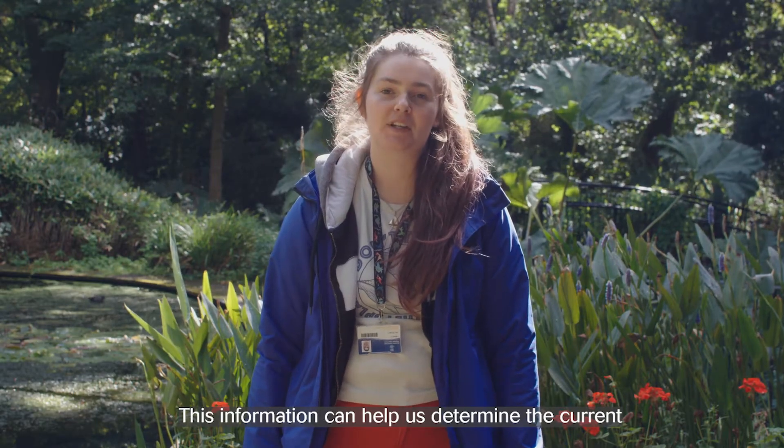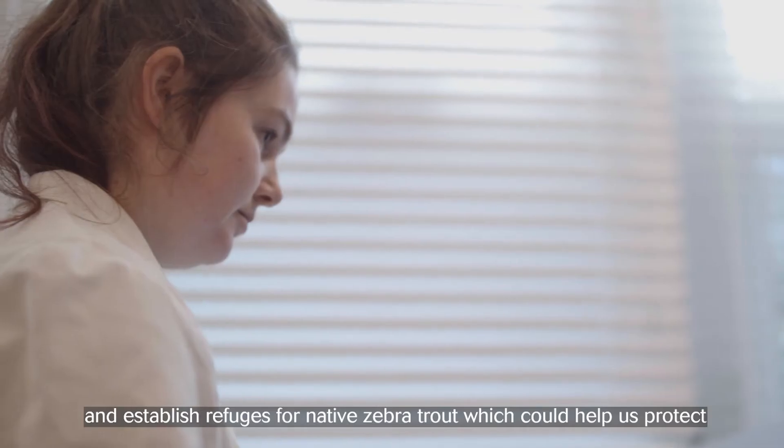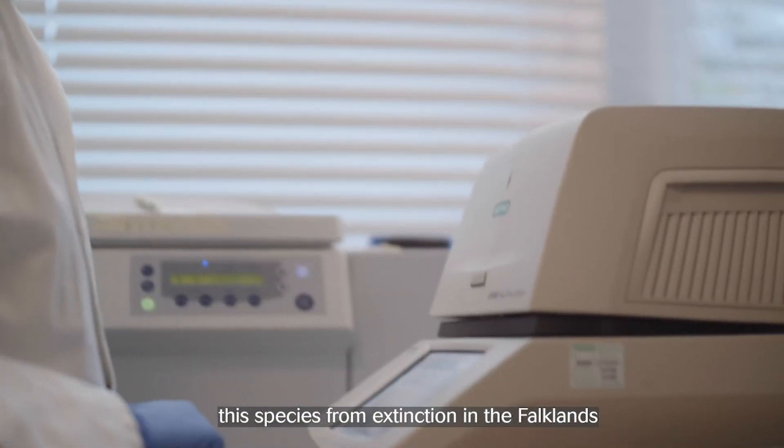This information can help us determine the current distribution and spread of brown trout and establish refuges for native zebra trout, which can help us protect the species from extinction in the Falklands.